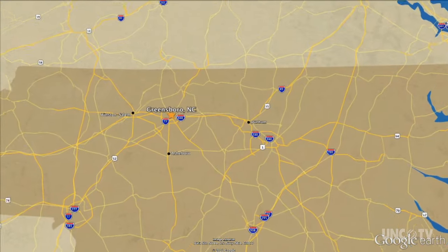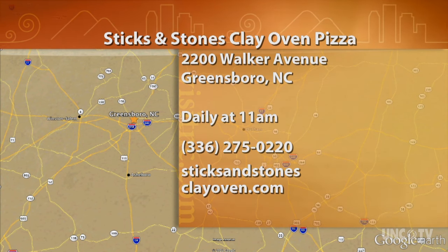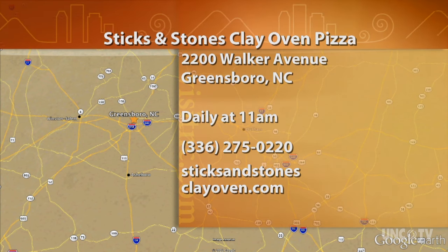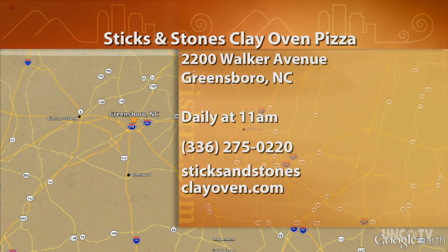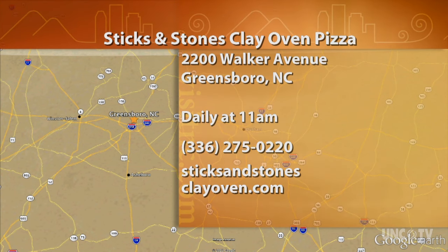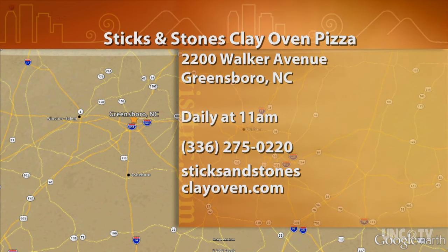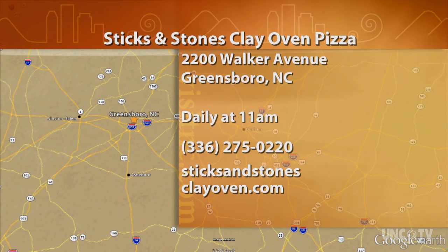Sticks and Stones Clay Oven Pizza is at 2200 Walker Avenue in Greensboro. They're open every day from 11 a.m. to midnight, and they stay open until 2 a.m. on Friday and Saturday. For more information, give them a call at 336-275-0220, or go online to sticksandstonesclayoven.com.